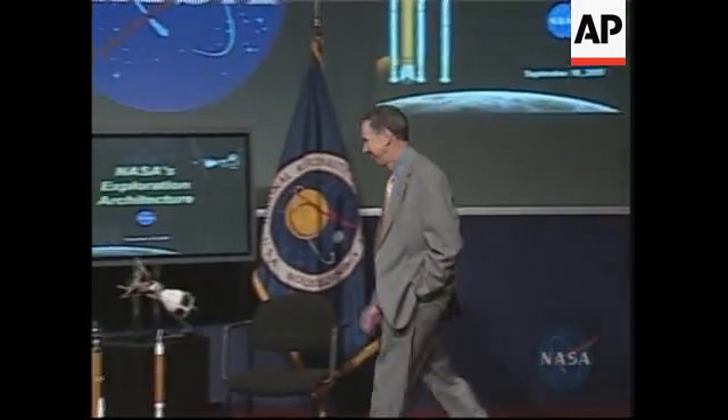Hi. We're talking about returning to the moon in 2018.